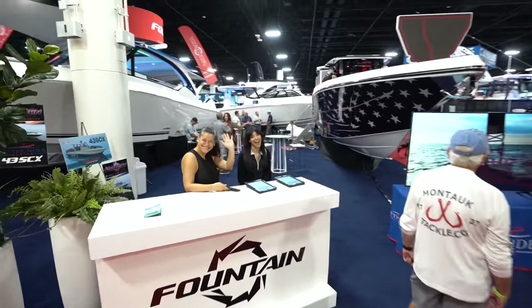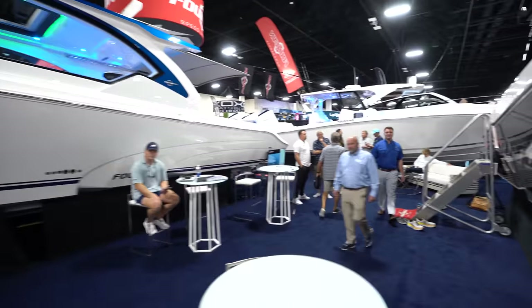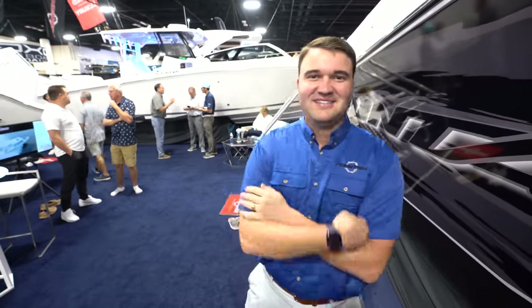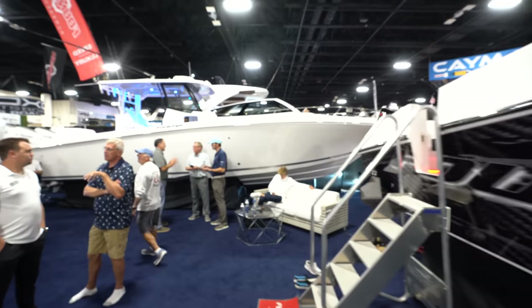Brand new Fountain is in the house. I heard you got a brand new dual console right behind us. I haven't had Mr. Beast call me yet — well, I'm patient. We have the very first dual console Fountain has ever made, right here. Do we have room to go in there real quick? Let's do it. Fountain is in the house.